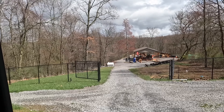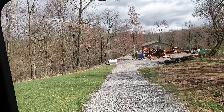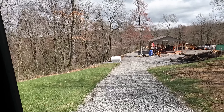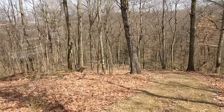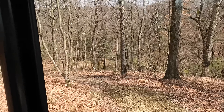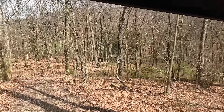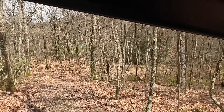All right, we're back up at the house. We're going to head down in the sidekick to the pond. See what that looks like. The pond is still there — I can see it.